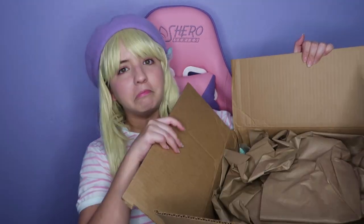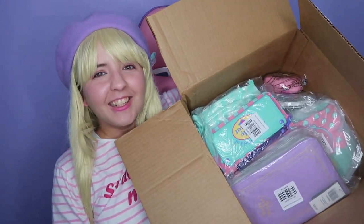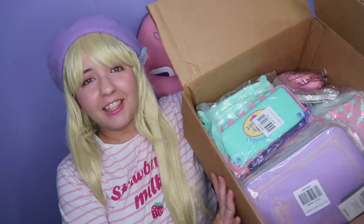Let me check my receipt because I spent a lot of money. First, the makeup — even though I'm not going to try it out on this video, I'm going to show you a quick preview. Oh my gosh, this is so cool — look at that, it feels so nice!